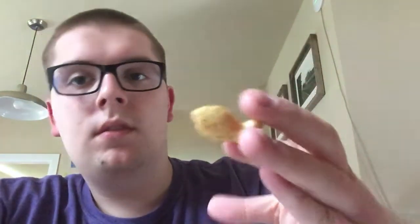The first one I'm going to try is ranch. For people out there who do not like ranch, do not try this one. But for people who like ranch, like me, let's get started eating this. Here's the ranch kind, so here we go.